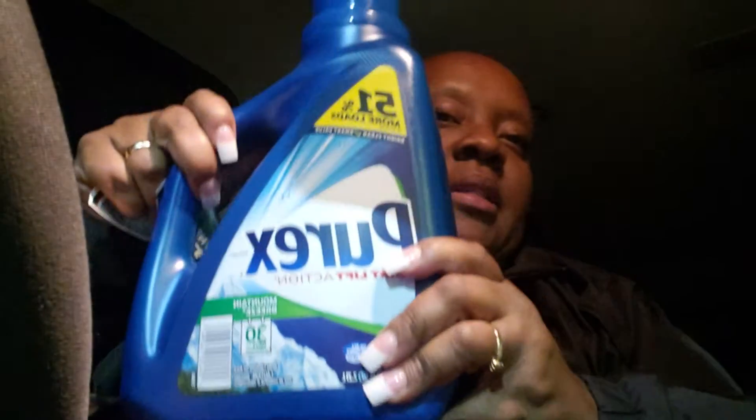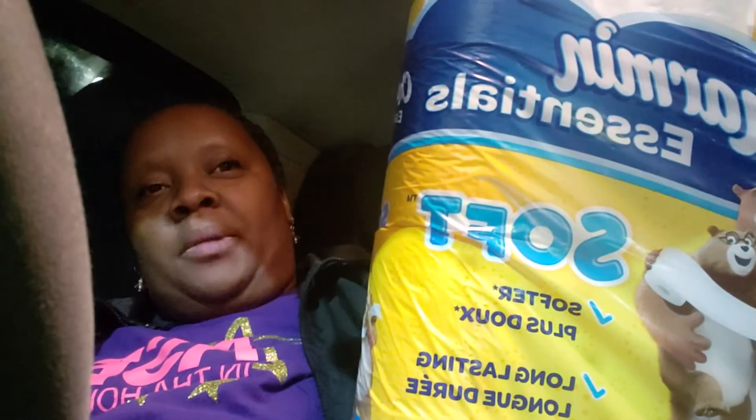And I got one Purex 75 ounce, one 40 ounce Gain, and one Charmin. Yes, I'm still on the Charmin — still getting that Charmin in, okay?